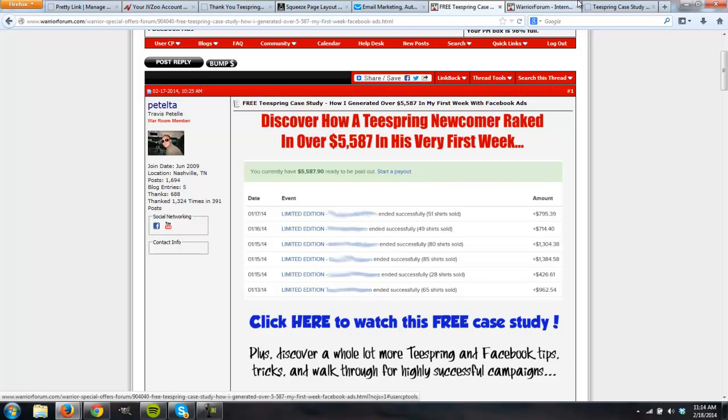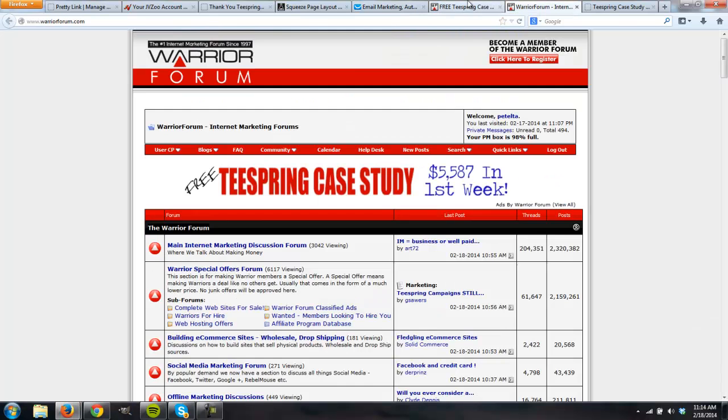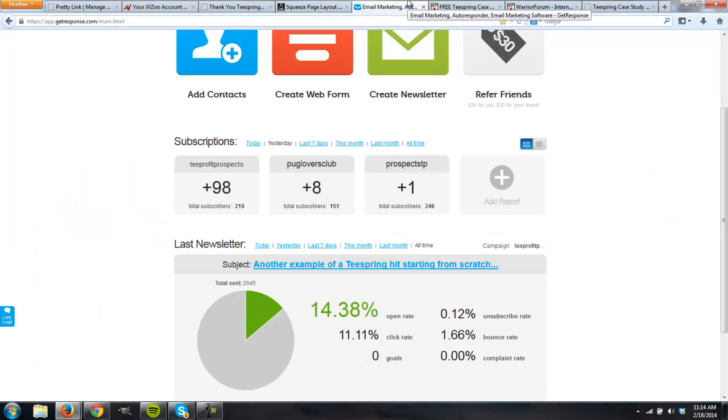I really wanted to test those two out. The combined numbers are about 98 prospects yesterday and 37 today, so that's 135 leads from $140 spent so far, which is not too bad. It's a long-term list — adding another 1,000 people to your list is always going to add income to your month. These leads are very powerful when you have that system set in place.